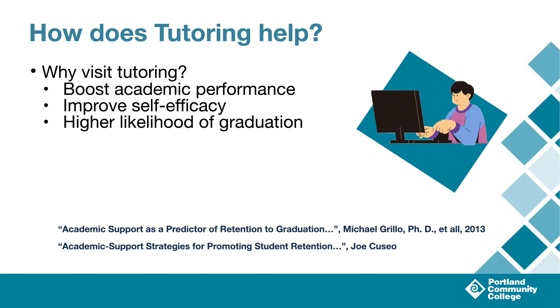So how does tutoring help? Studies have shown that students that leverage academic support services do better in school, boosting their academic performance and self-efficacy — that is, their own belief in their abilities as a student. The key is to start accessing these services within their first term. Those students had a higher likelihood of completing their degree or program, and there was a direct correlation between the amount of time spent in tutoring and the chance that a student would graduate.